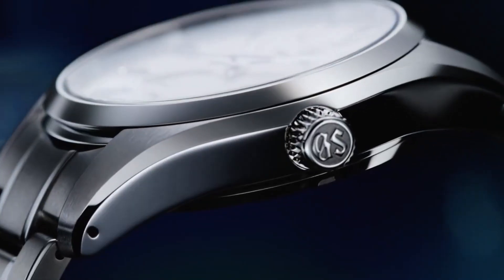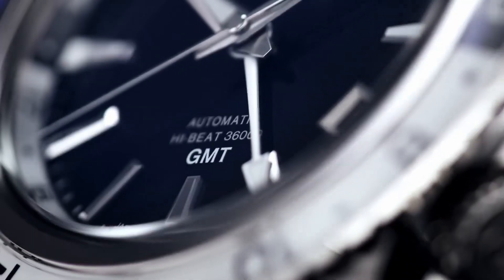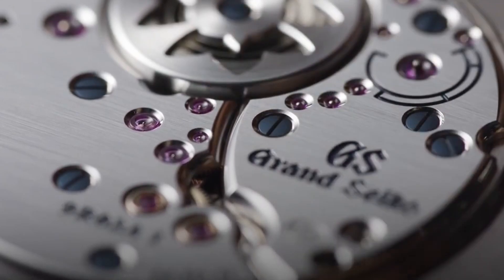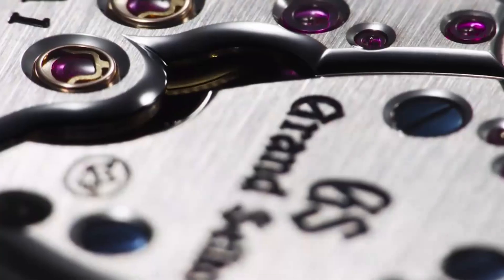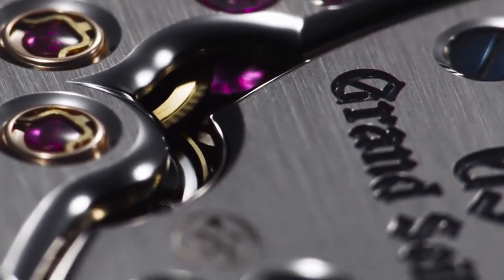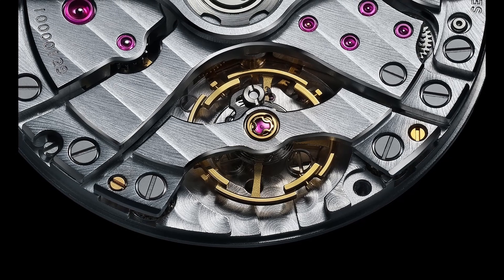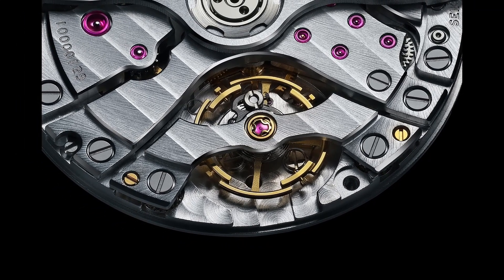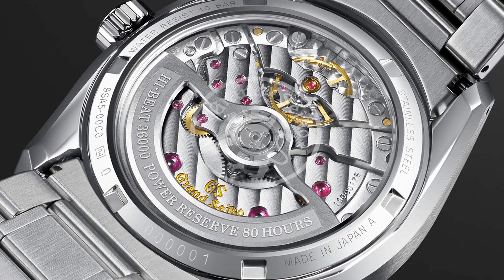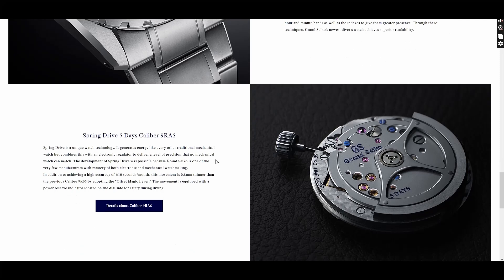The Grand Seiko range of watch movements is just so complex — there are so many different types of calibers to learn about and pick from. With that said, I've taken all that Grand Seiko could throw at me and condensed it into this super helpful and concise video, which will hopefully help you understand what the differences between each of these movements is and ultimately help you make the right decision when buying your Grand Seiko. In this video I'll cover all the calibers from quartz, spring drive, mechanical and high beat, both manual and automatic, and basic three-hand movements to sophisticated calibers with complications.